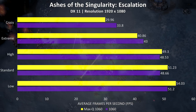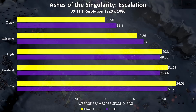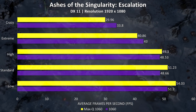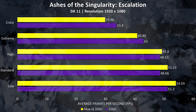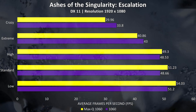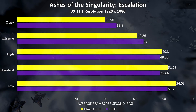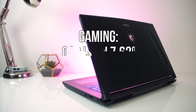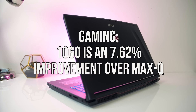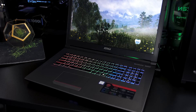Finally, in Ashes of the Singularity we have some strange results, similar to PUBG and Rise of the Tomb Raider, where the Max-Q 1060 performed better than the regular 1060 at lower setting levels. The benchmark results in this game can sometimes differ between runs, but as mentioned these are the averages of 3 runs. If anyone has an explanation for why the Max-Q 1060 pulls ahead at lower settings I'd be interested in hearing it. So far, across all games tested, the regular 1060 provides a 7.62% performance increase on average.